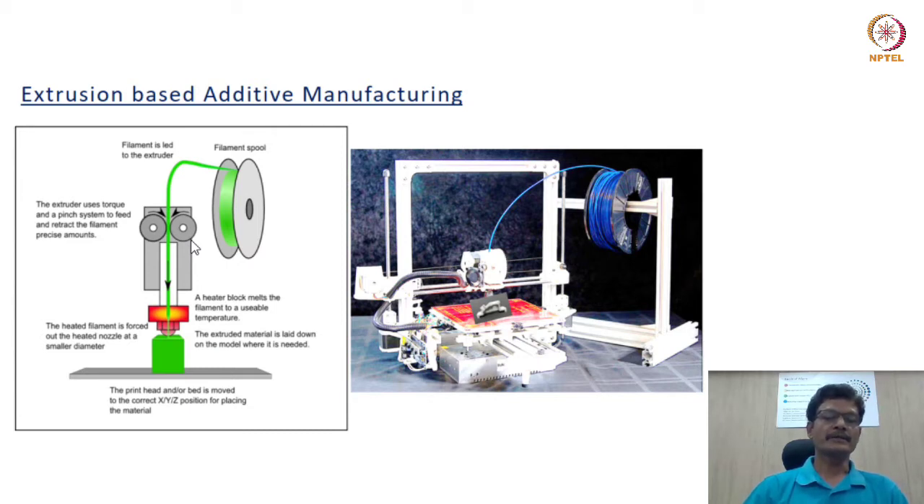The stepper motor influences the feed rate. The thermoplastic filament, drawn by the extrusion head, enters the hot end and is drawn out in a liquefied state through a nozzle. The deposition of material delivered through the nozzle happens on a platform known as the print bed. The print bed has provision for movement in the Z direction, and the cartridge consisting of the extrusion unit and nozzle has provision to move in the X and Y directions.